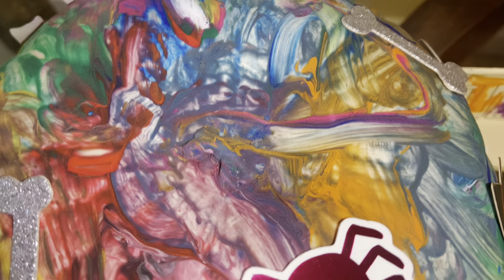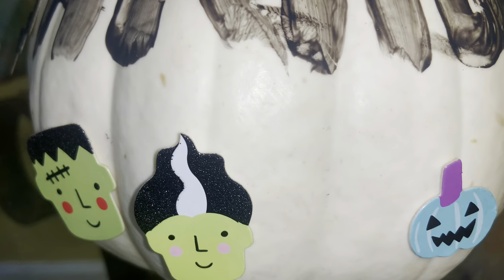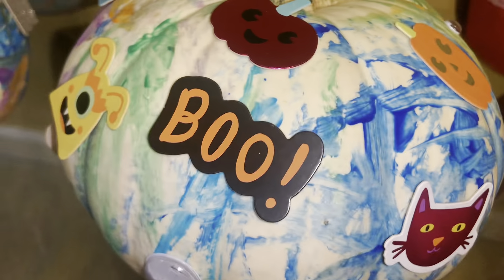This is just me giving you all some last-minute ideas of things that you can do with your children or just by yourself if you choose, for Halloween — just fun creative crafts to enjoy for the season.